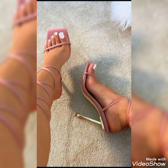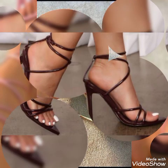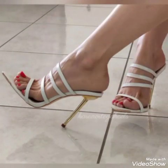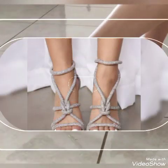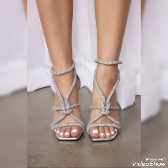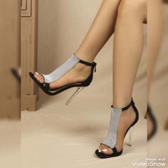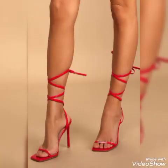Dear friends, if you are fashion lovers and you want to know the latest and trendy footwear and beautiful shoes collections trends in fashion, then subscribe to my channel. If you have already subscribed, then please press the bell icon — by pressing the bell icon you will get all the notifications of my upcoming and uploading videos. If you like my videos then share with your friends, families, and relatives.